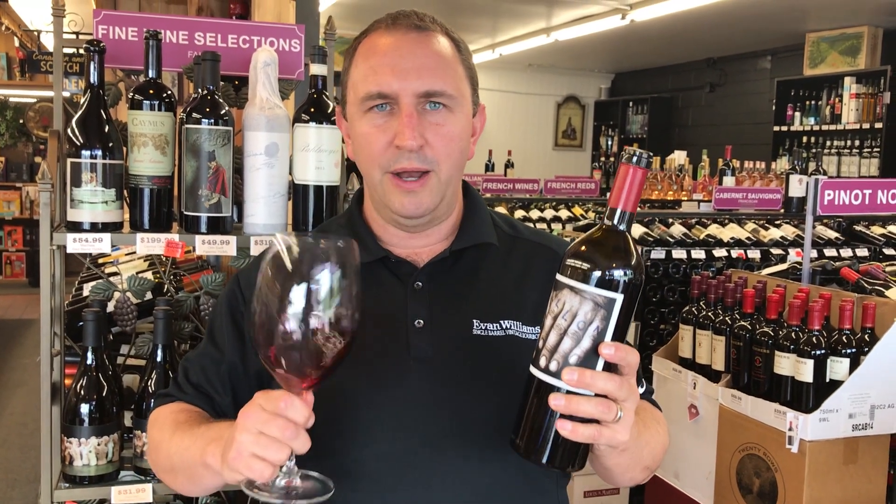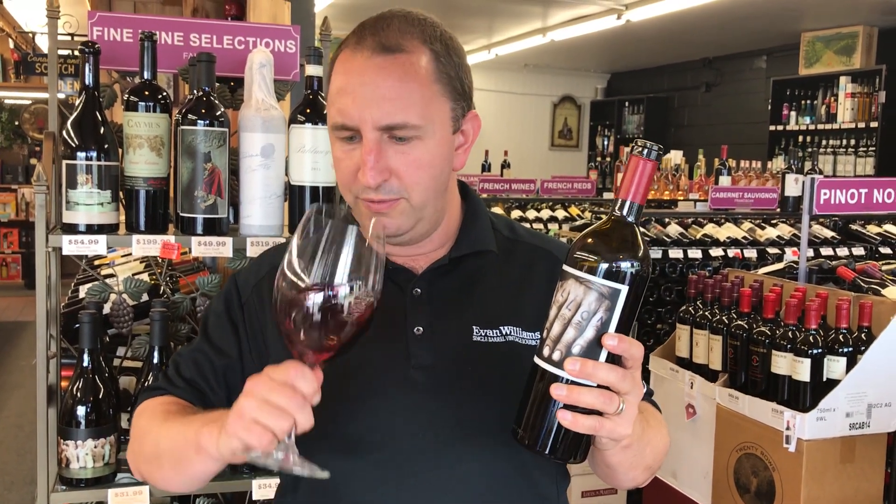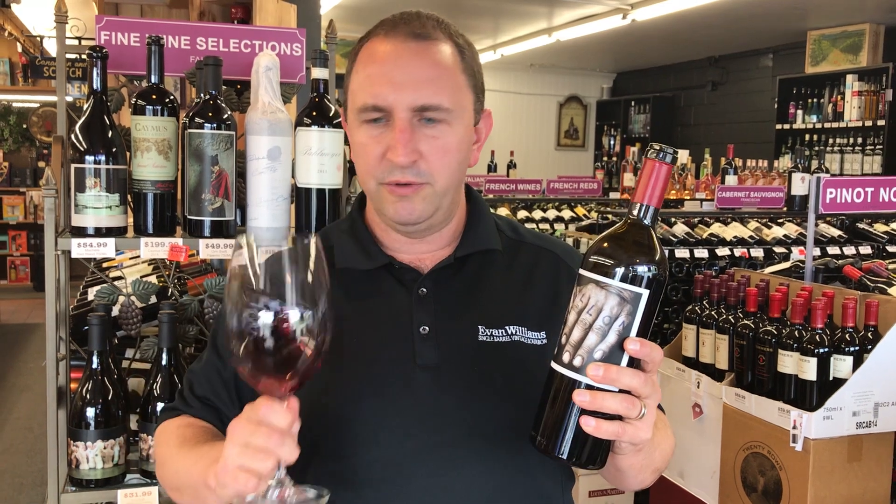Really nice kind of bouquet. A little bit of floral notes in there, mixed with some vanilla as well.